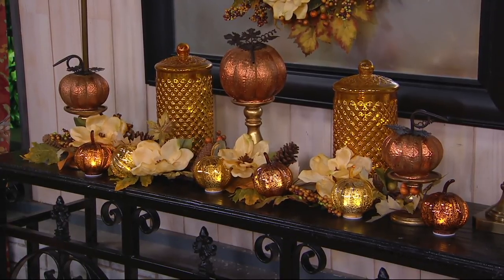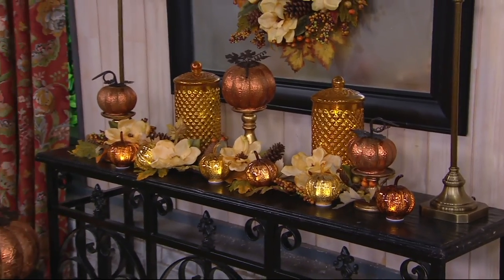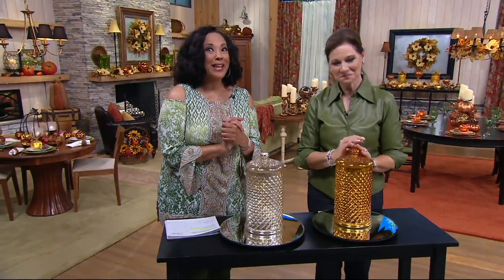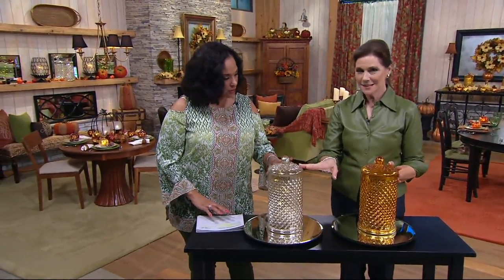You see the apothecary jars on either side of the pedestals with the copper set of pumpkins that we featured a little earlier. Love the pretty magnolias. It all just creates such a wonderful look in your home. So we have the amber, and then we also have it in silver.